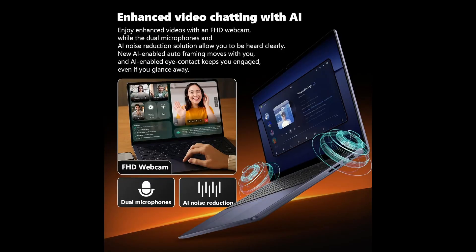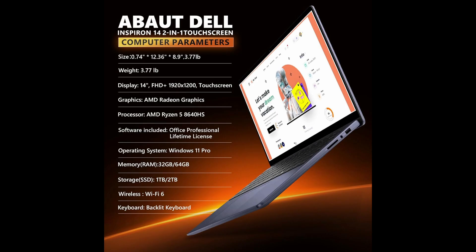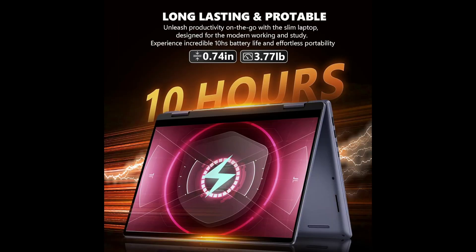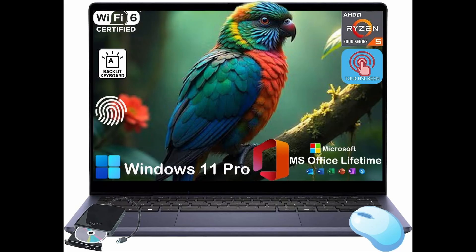Let's start with the design and display. The Inspiron 14 is a two-in-one laptop, meaning you get the flexibility of a traditional laptop combined with the convenience of a tablet. Its 14-inch FHD plus touchscreen with a resolution of 1920 by 1200 pixels offers sharp, vibrant visuals, and the IPS panel ensures wide viewing angles and accurate color reproduction. The screen flips effortlessly between laptop, tablet, and tent modes.